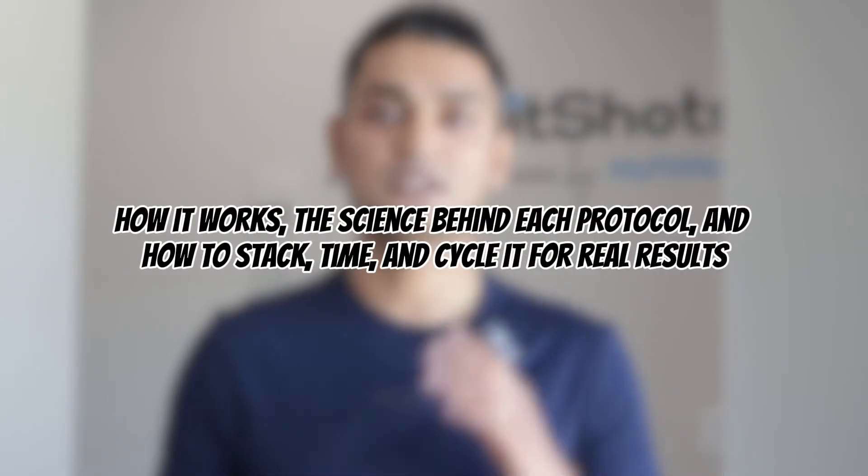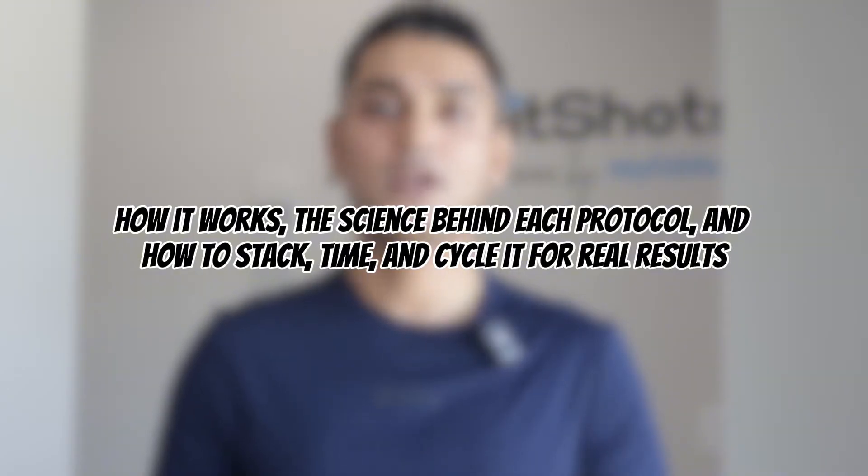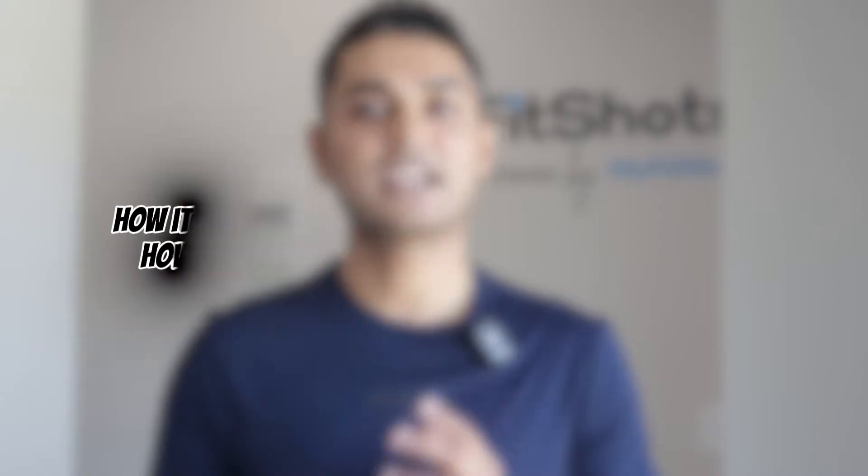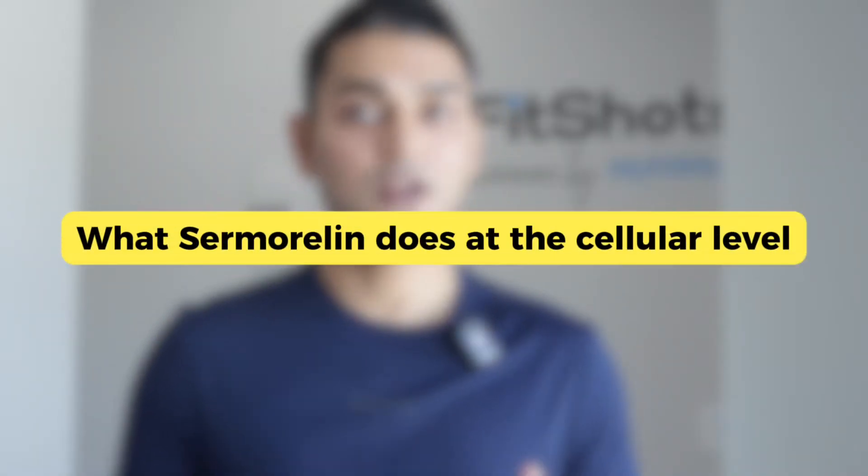I will break down exactly how it works, the science behind each protocol, and how to stack, time, and cycle it for real results. I'm Jay Patel, a certified physician assistant specializing in hormone optimization, performance improvement, and weight loss.